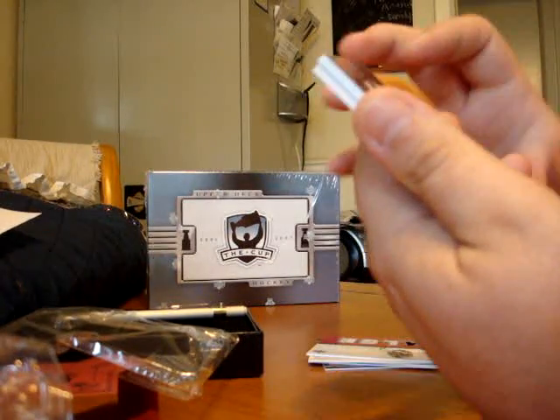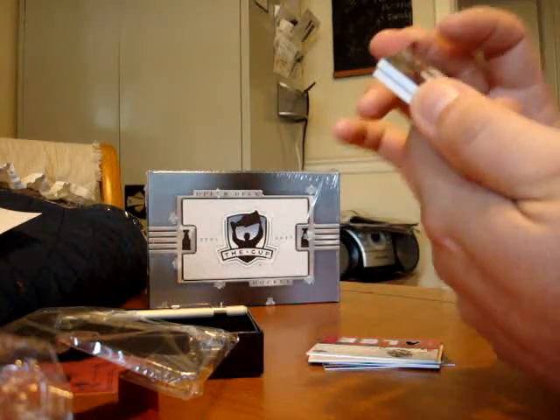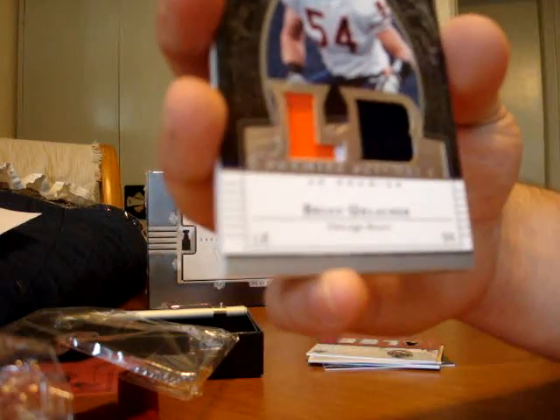Brian Urlacher patch, number 10 of 99. Two colors on each — you can barely see the second colors.